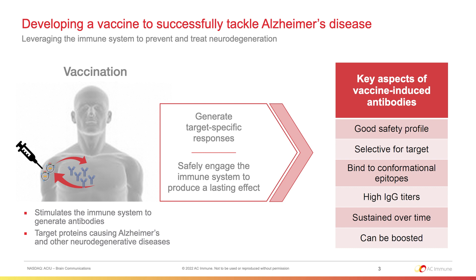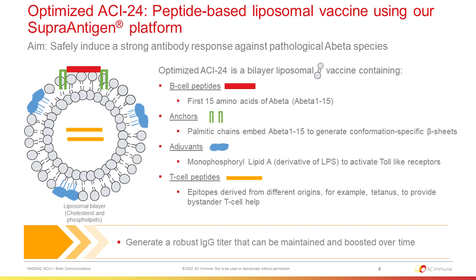We want high IgG titers that can be sustained over time and can be boosted. Our vaccine is called Optimized ACI-24. It's a peptide-based liposomal vaccine in which we embed B-cell peptides — in our case, the first 15 amino acids of A-beta — anchored by palmitic chains in order to generate conformational-specific beta sheets.